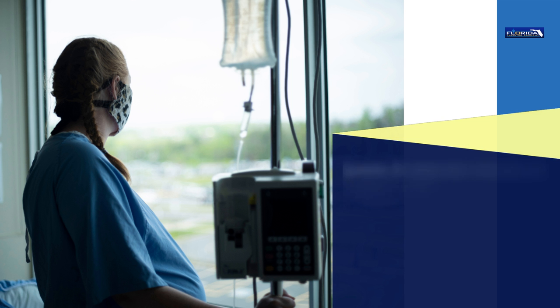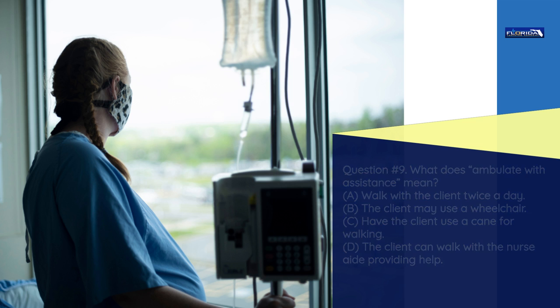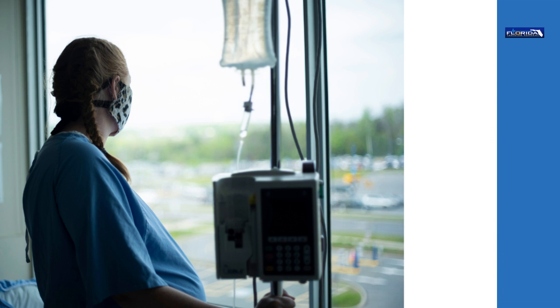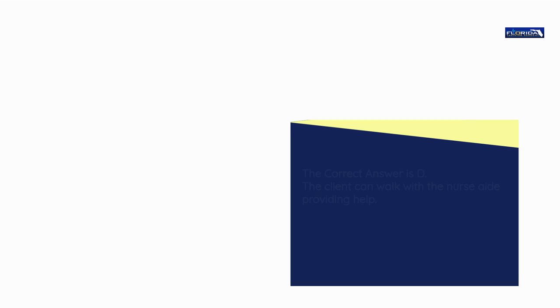Question number 9. What does 'ambulate with assistance' mean? a) Walk with the client twice a day. b) The client may use a wheelchair. c) Have the client use a cane for walking. d) The client can walk with the nurse aide providing help. The correct answer is d: The client can walk with the nurse aide providing help.